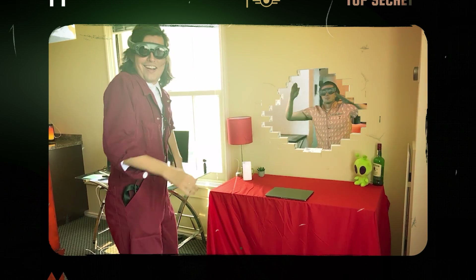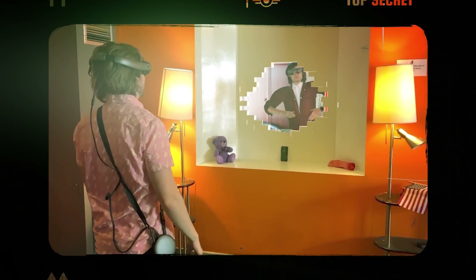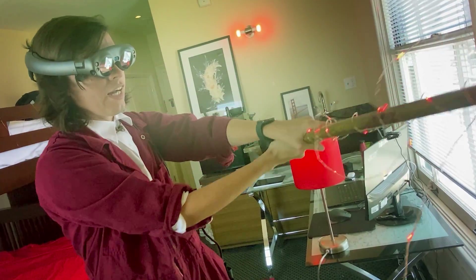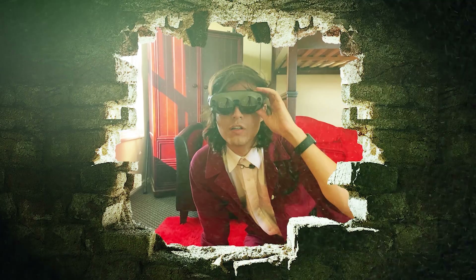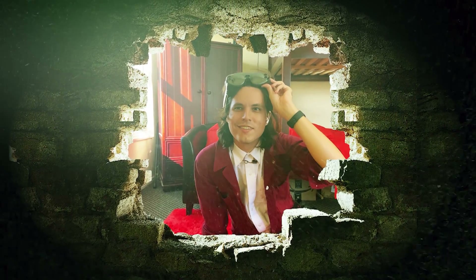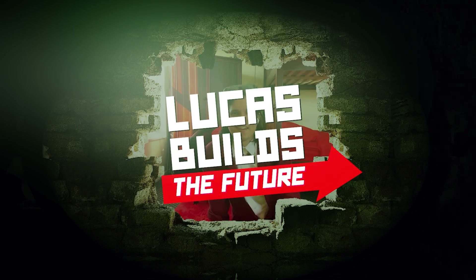A portal that connects my room to his and lets us hang out with each other like we were actually there — a portal that lets us be virtual roommates. In this video, we're going to build this project together and show you how space will never be the same again. Welcome to Lucas Builds the Future.